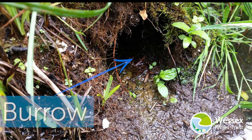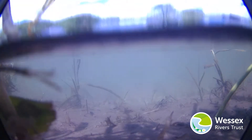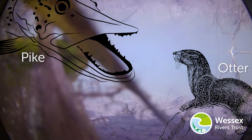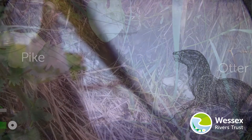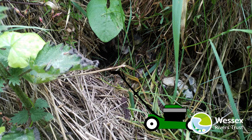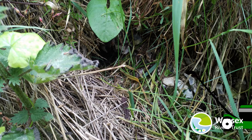Water voles have burrows in river banks with some entrances underwater to avoid predators getting in. Near their burrow entrances, water voles produce lawns — areas of cropped vegetation where they have eaten close to the safety of their homes.